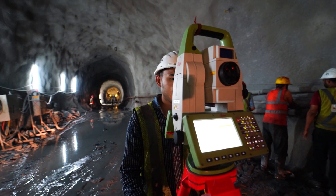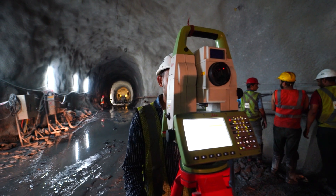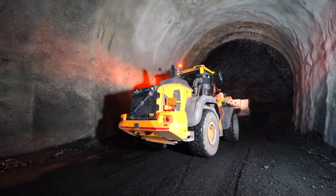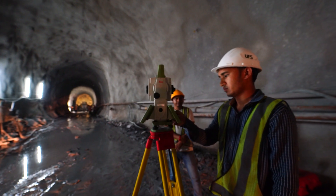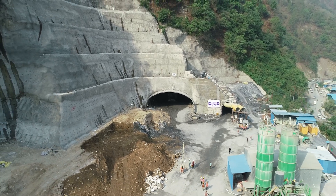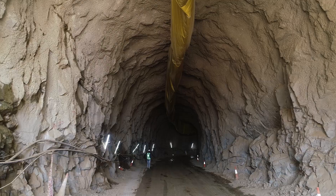Leica TS-16 is a robotic tool to conduct surveys at project locations using the geosystems of the projects. This robotic tool is the best-in-class automated total station for the widest variety of measurement tasks and applications.